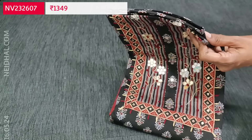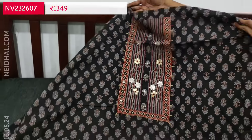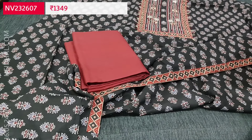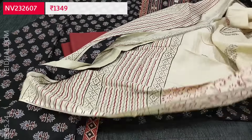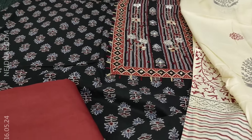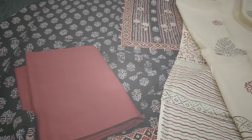Next is a hand block printed cotton set with foil work, gotha patch, and thread detailing neatly done with an ajrak yoke patch. Single color — the base is black with ajrak print. The daman also has an ajrak border. Lining is optional; fabric is thin but not transparent. A maroon color soft cotton fabric is provided for the bottom. The dupatta is a pure soft cotton block printed dupatta. This 3-piece set is priced at ₹1349. It is an ajrak dress material. Hope you like today's collection — thanks for watching, have a great day and stay safe.